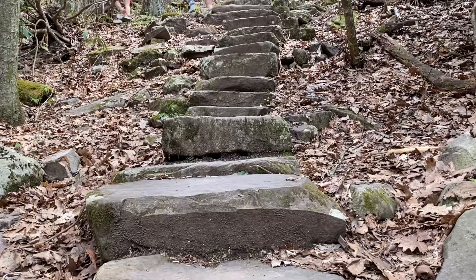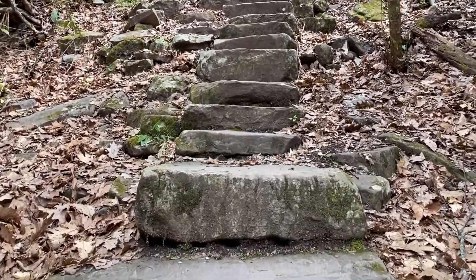The other is the high path, which, while it will still get your heart rate lifted, is much easier.